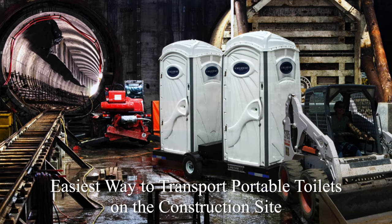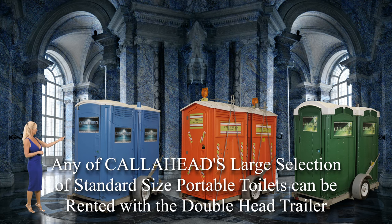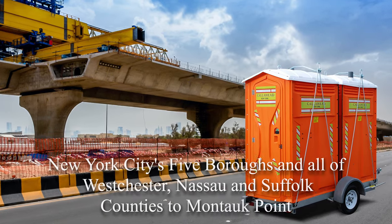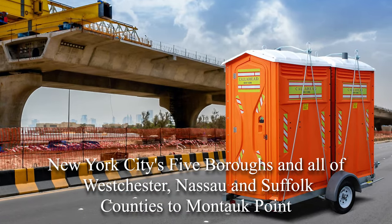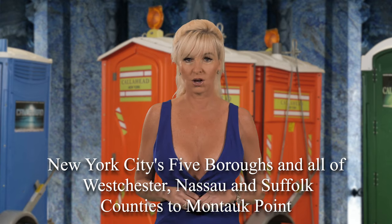Moving portable toilets around the construction site has never been easier than with Call Ahead's Doublehead Trailer. The best thing about the Doublehead Trailer is you can select from any of Call Ahead's large variety of portable toilets. A Call Ahead sales specialist will be happy to assist you with selecting the perfect portable toilet for your location. Call Ahead serves all of New York City's five boroughs and all Westchester, Nassau and Suffolk counties all the way to Montauk Point.